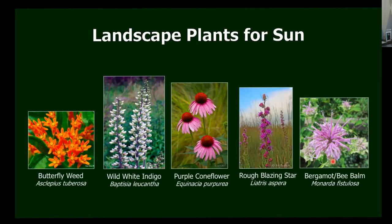The bee balm, the bergamot — again, there are all sorts of cultivars out there. Make sure you look for Monarda fistulosa, the native species. It is just a magnet for pollinators.